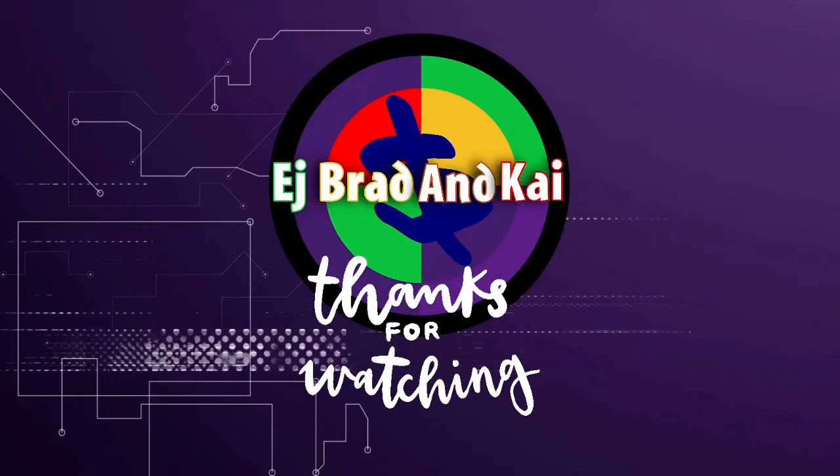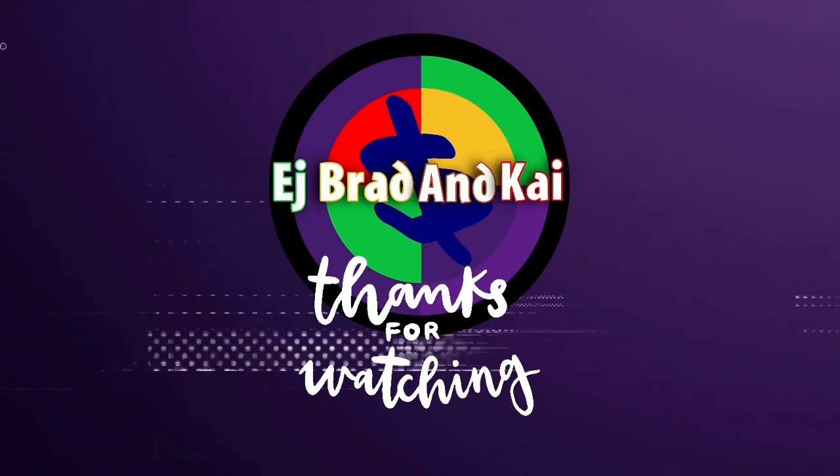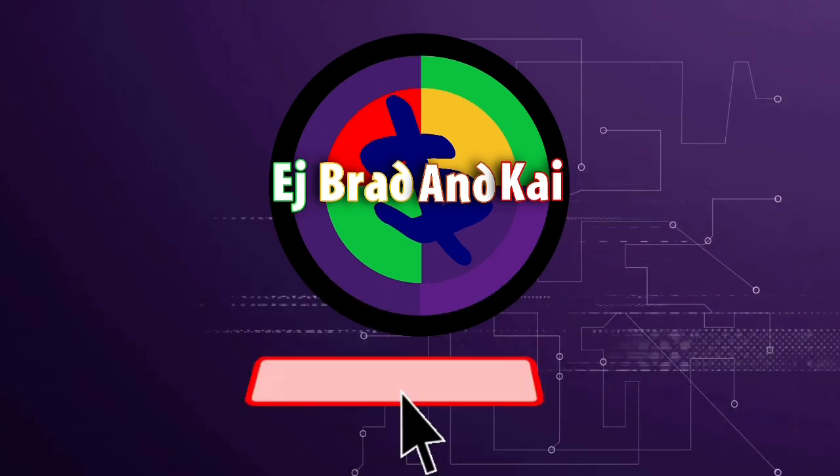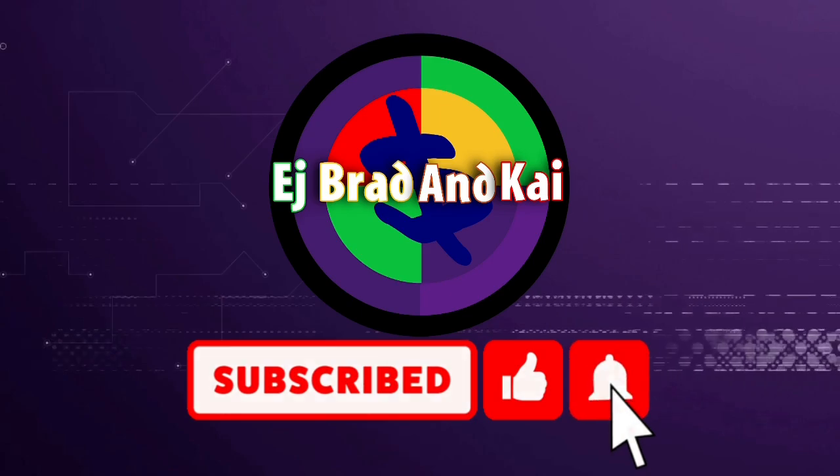Wait, hold on one minute — you're not done yet! Don't forget to like and subscribe and hit that notification bell, and also follow us on Instagram and Twitter.